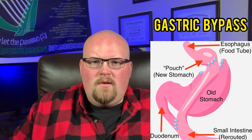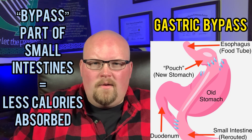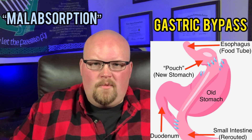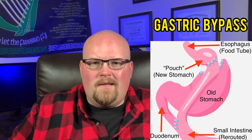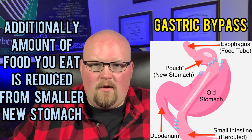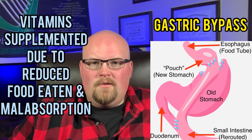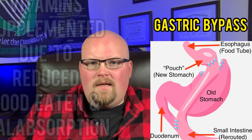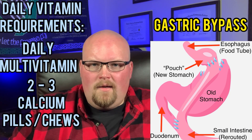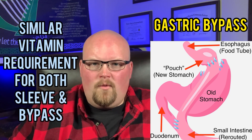Bypassing part of the small intestines means food — which is calories — doesn't have time to get fully absorbed. That is called malabsorption. The amount of food you eat is also significantly reduced due to the size of your new stomach, which is about one ounce or the size of a golf ball. Vitamins need to be supplemented daily by taking a multivitamin and about two or three calcium pills throughout the day, which is very similar if not identical to gastric sleeve requirements for many programs.